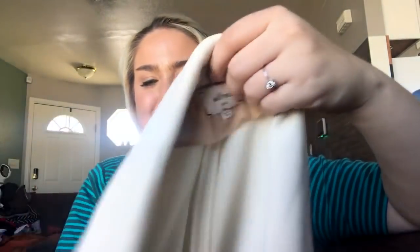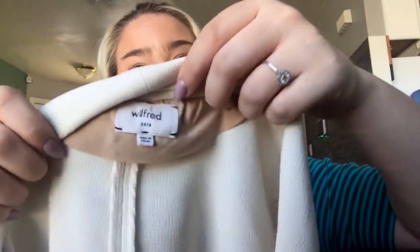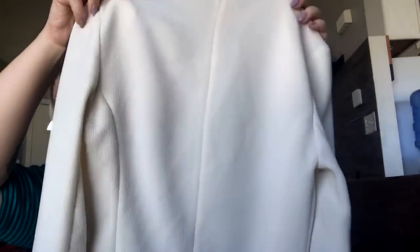My first time ever finding Wilfred, which is sold at Aritzia. This is the Wilfred Free — or Wilfred Zero, I can't read — but it's this gorgeous little cream open-front blazer jacket. It's stunning and it has hidden pockets. Hopefully I'll get about $50 to $60 for it. It's really, really pretty. I don't think I said what size it is — it's on the inside tag so that'll be fun to figure out.